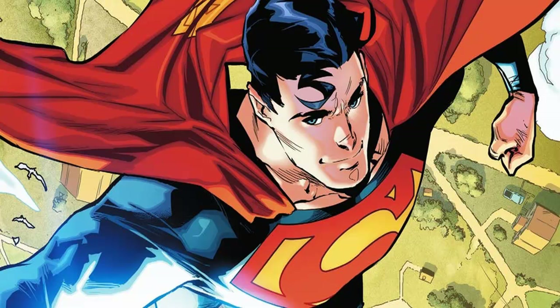Superman is putting his red underwear back on, as DC Comics has revealed that the classic Superman costume will return for Action Comics #1000.